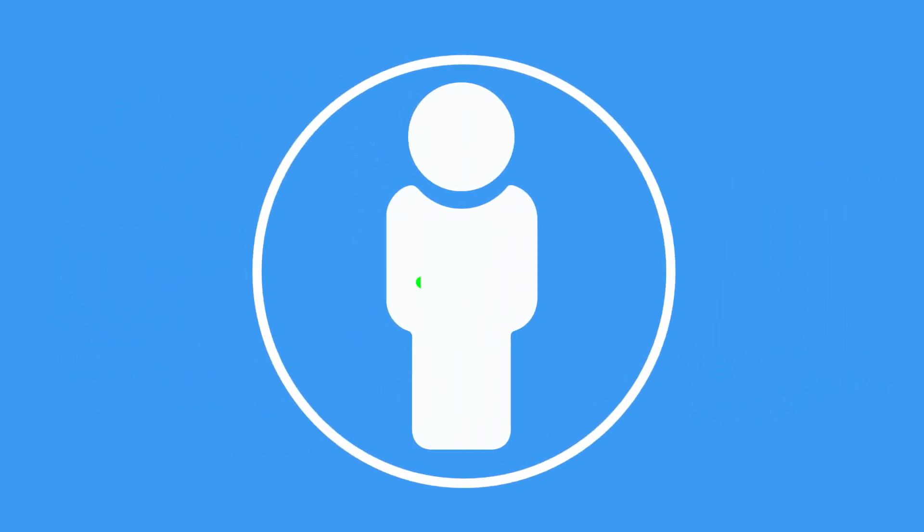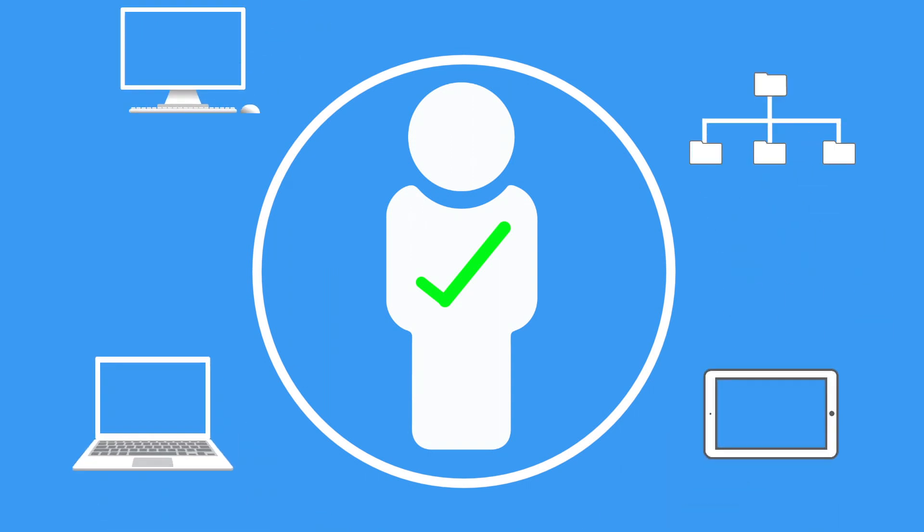As Supernova is licensed by user instead of installations, you can be confident of staying within budget while deploying to as many servers, tablets, laptops, or desktops as your users need to access.